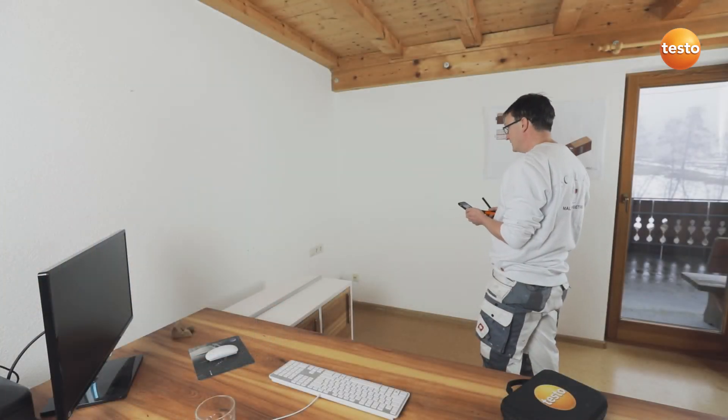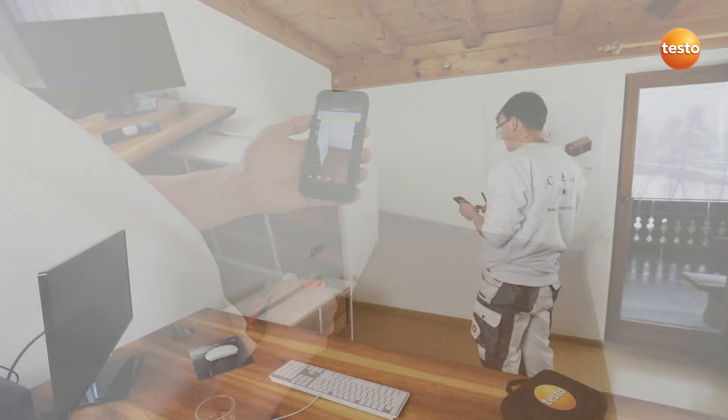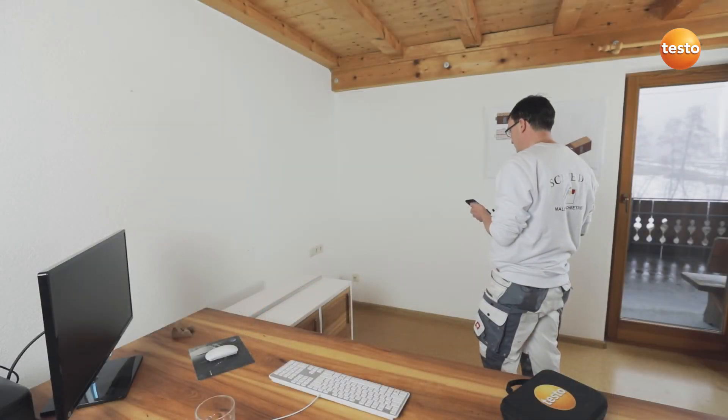The app shows me yellow on the adjacent wall surfaces, which means that we have a low mold risk here. The weak spot in the building is definitely in the corner.